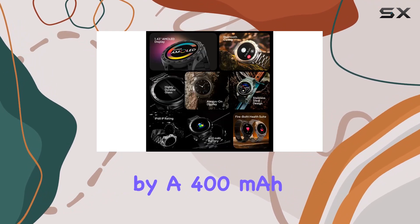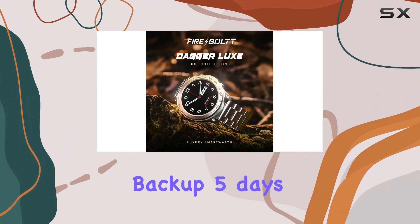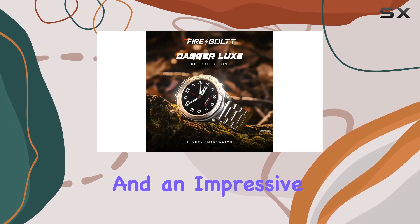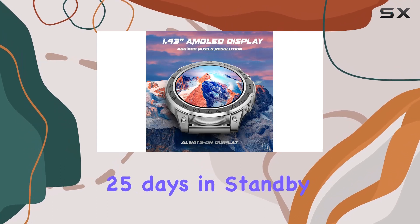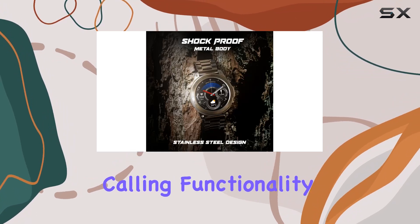Powered by a 400 mAh battery, the Dagger Luxe offers 8 days of standard backup, 5 days with active Bluetooth calling, and an impressive 25 days in standby mode on a full charge.